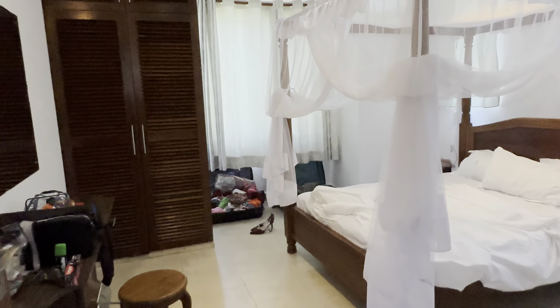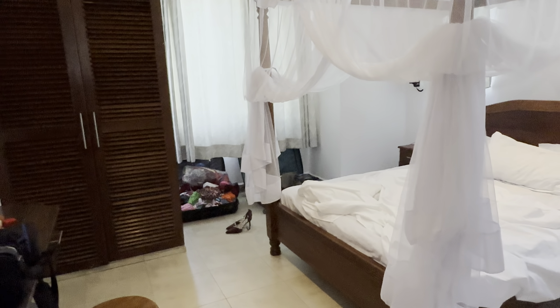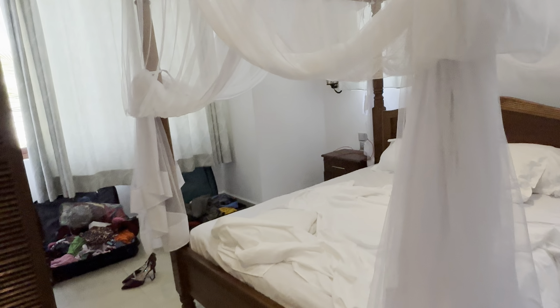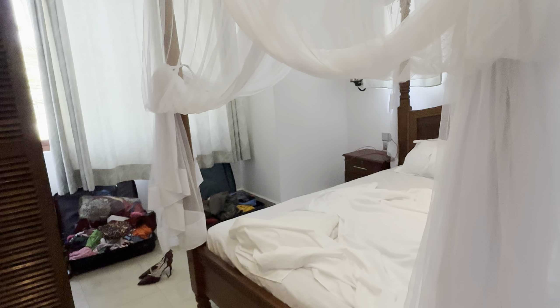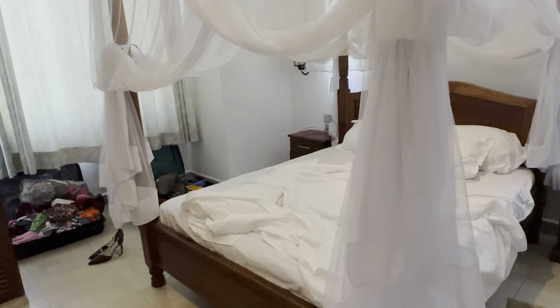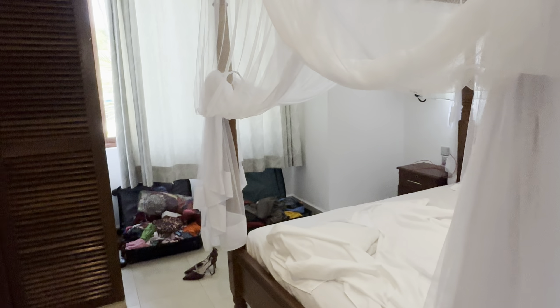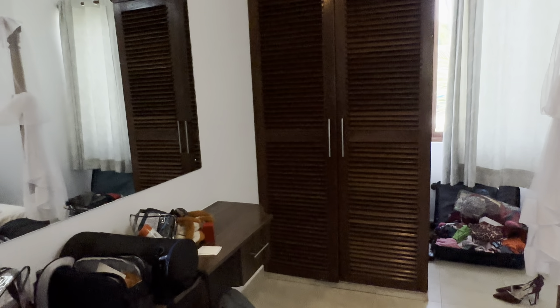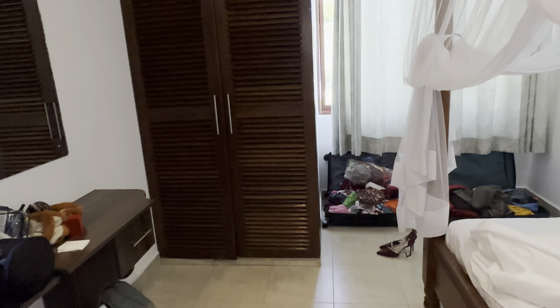Hey guys, welcome back to my channel. Today I'm going to show you my room tour. This is a one bedroom and this is where I'm staying in Diani at the moment. I'll do a quick detailed review of this room — you'll love it, but it's a bit messy because it's just a very short stay.